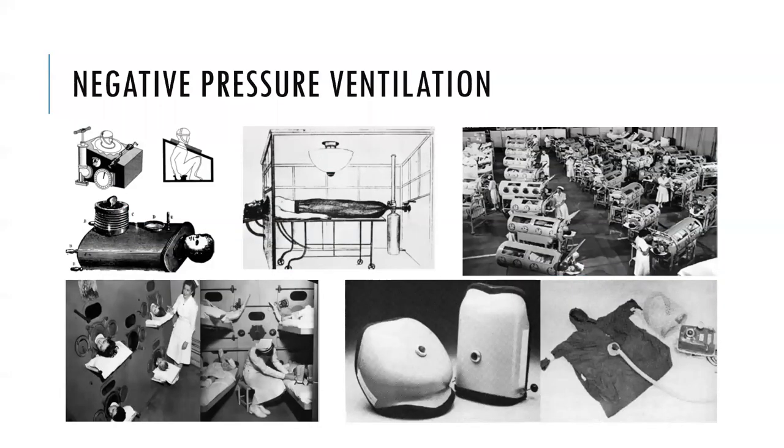Looking at the history of ventilation, in the 19th and first half of the 20th century, negative pressure ventilation was predominantly used. The first one was developed in 1838 — that's the top left picture. It was a full body tank type ventilator where the patient's body was in the tank and the head was outside, in a tight seal. Negative pressure was generated by manually pumping air in and out, with a gauge on the outside to determine how much negative pressure was generated.